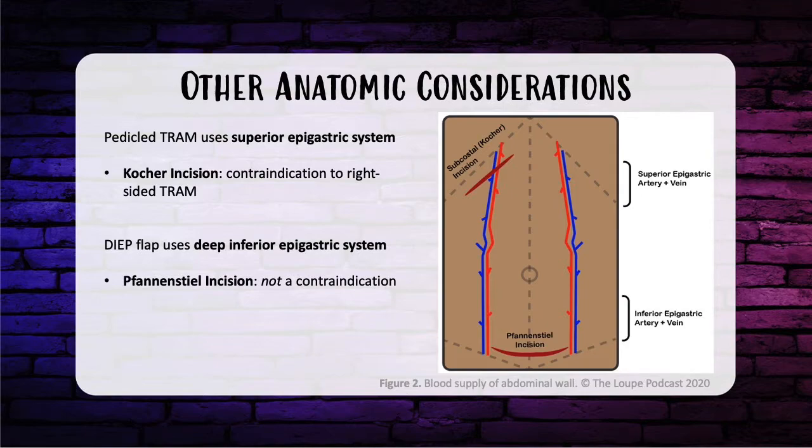The pedicle TRAM uses the superior epigastric artery system. In these cases, you can delay the flap by cutting the deep inferior epigastric artery. If the patient has a history of a subcostal or Kocher incision for an open cholecystectomy, that would violate that pedicle, and therefore they cannot get a right-sided TRAM. If a patient had a C-section or a Pfannenstiel incision, this is not a contraindication — it may actually be beneficial because cutting the superficial system essentially performs a delay, augmenting flow through the deep epigastric artery system.